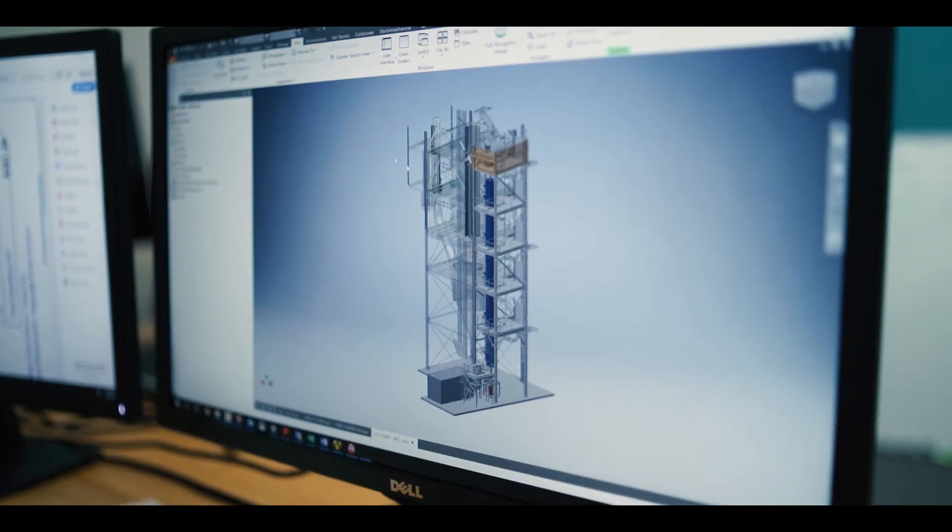It's a fully electric calciner. There will be no gas firing, no coal to produce these materials, which has been a real challenge.